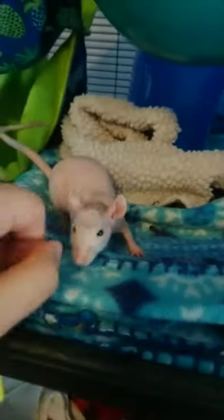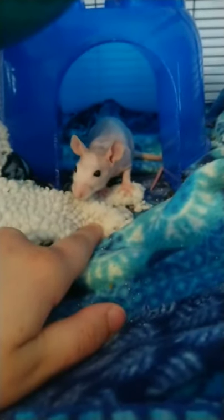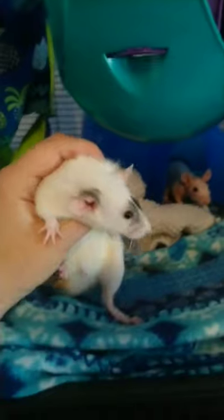We've got two new little boys. When they get older, they're going to hopefully join the mischief that I just showed you, and they will also be part of the educational program. This is Groot — he is a hairless rat. And this is Rocket. We're still working on socializing. We'll get there — we're still babies.